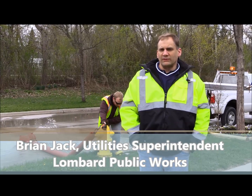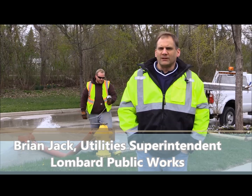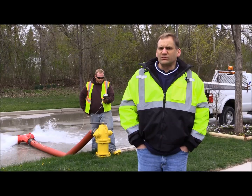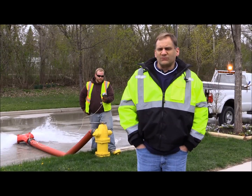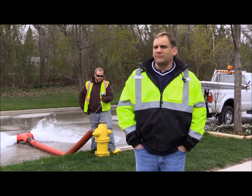Each hydrant is thoroughly inspected and operated to ensure that the hydrant will perform in the case of emergency. Pressure readings and flows are also taken to evaluate the system operation, as well as flows to help clean the inside of the water main to remove any buildup of minerals and deposits.